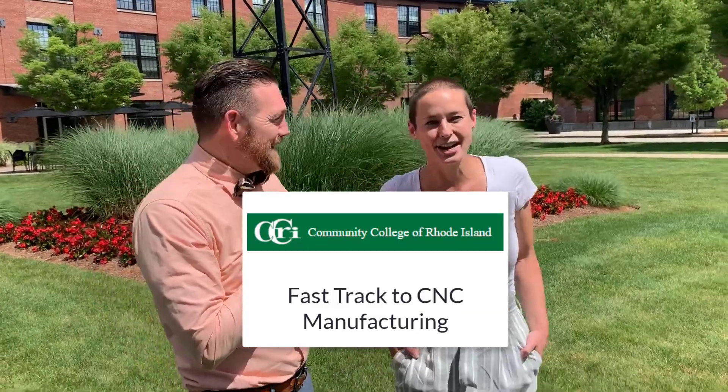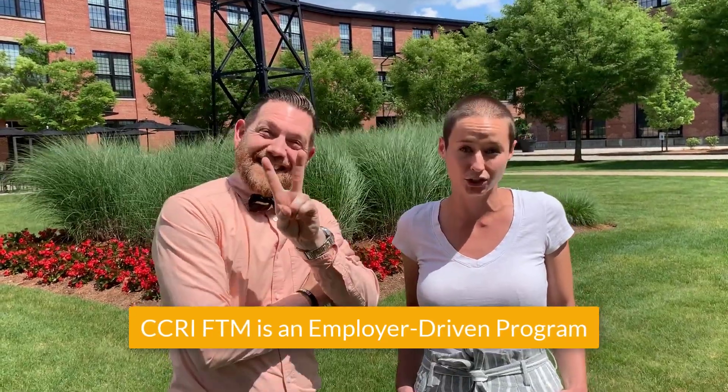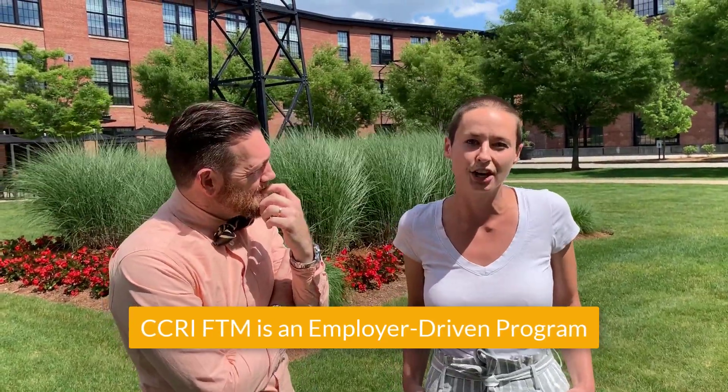Hello everyone. CCRI's Fast Track to Manufacturing Program is a two-phase job training program that is employer-driven for Rhode Island's underemployed and unemployed adults.